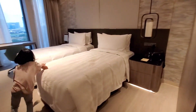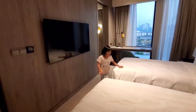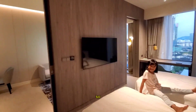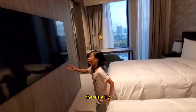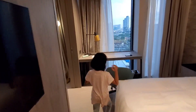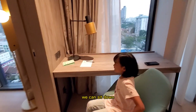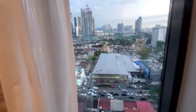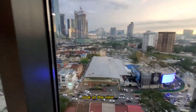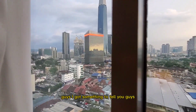We got one, two — and two beds. We got another thing — I didn't know there's a TV! We got a chair, we can sit down. Look at the view, guys! I got something to tell you guys — we are at KL!